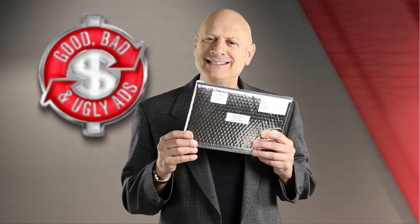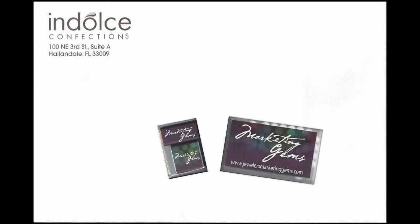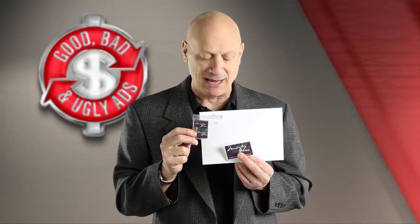But what about what is inside of this envelope? Well, it's another envelope with no message on it whatsoever. But there's something inside that envelope as well, and it is candy — candy with my company's logo on it. How about that for a personalized mailing?